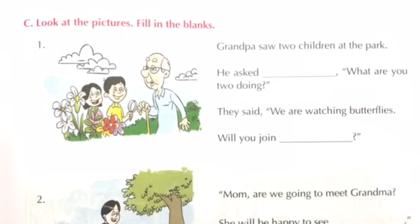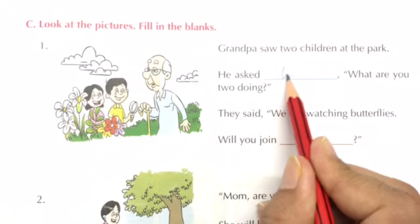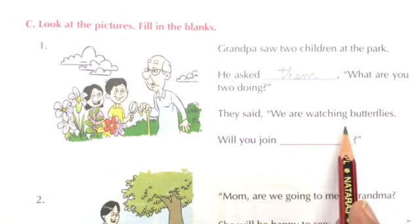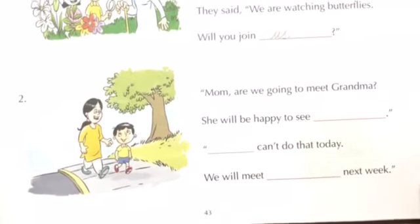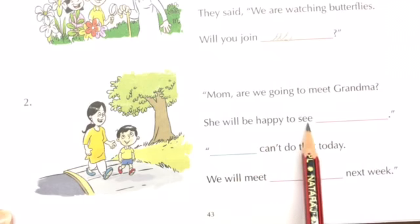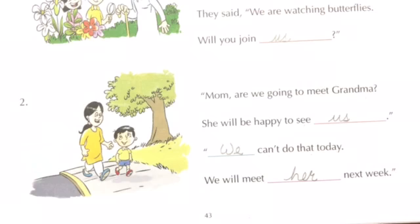The last exercise: look at the pictures. Fill in the blanks. Number 1: Grandpa saw two children at the park. He asked them — because they are two, more than one. What are you two doing? They said, we are watching butterflies. Will you join us? Number 2: Mom, are we going to meet grandma? She will be happy to see us. Dash can't do that today — we. We will meet her next week. This is how we use these words in our daily life. I hope lesson number 9 is clear to you all. Keep on practicing. Goodbye.